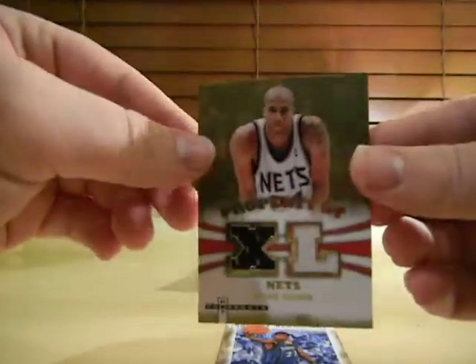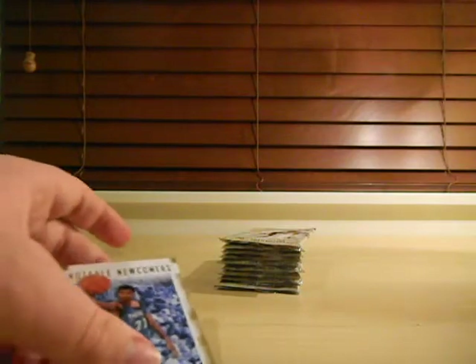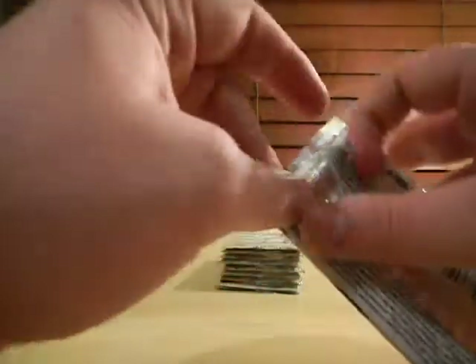We got another hit. Richard Jefferson jersey, number 249. Interesting they number the jerseys, but they don't bother to number the autograph autos. I wonder why.